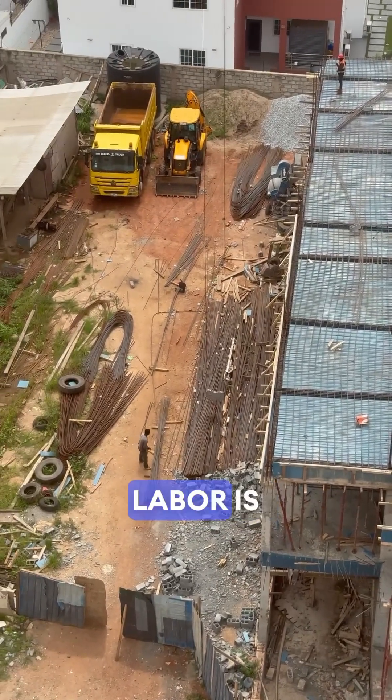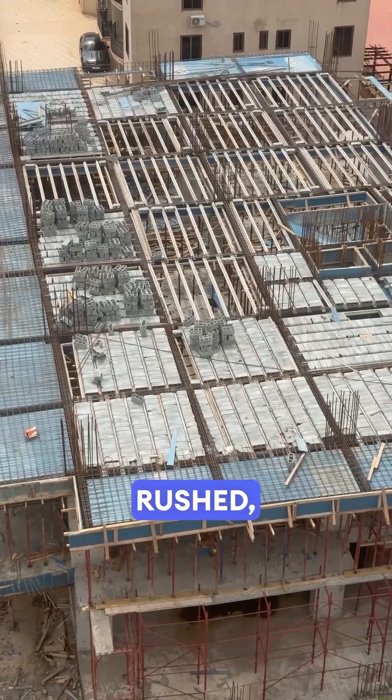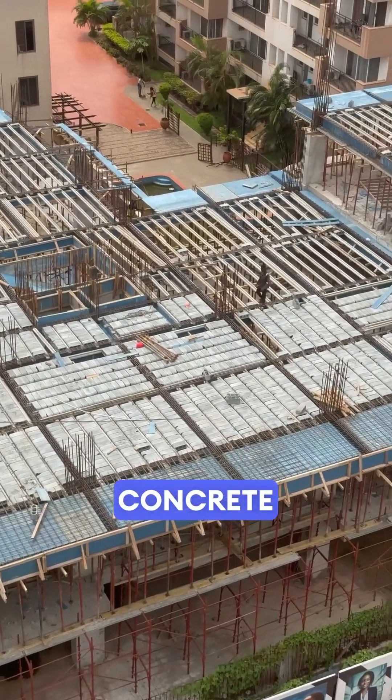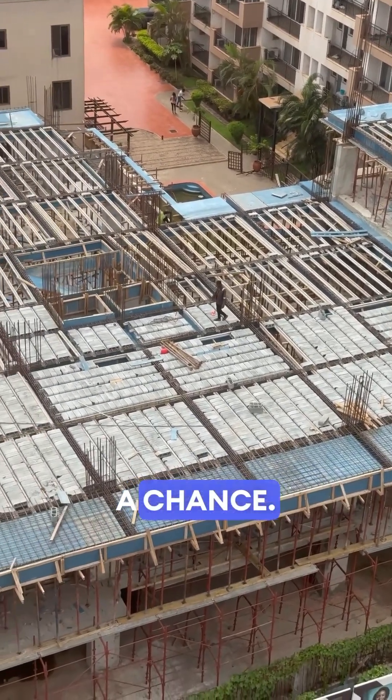But in Ghana, it's different. Labor is more affordable, so they do the work on site. It's not rushed — it's hands-on. And because the climate here is hot and humid, concrete makes sense. It doesn't rot and it doesn't burn, and termites don't stand a chance.